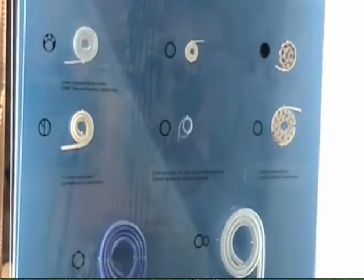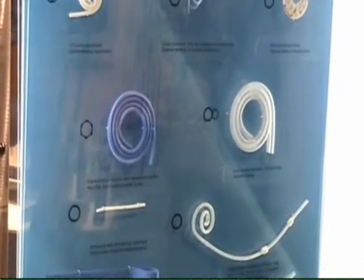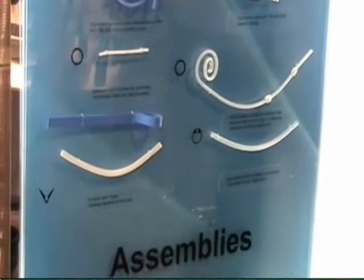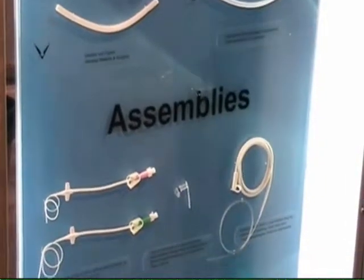We have three facilities in the United States, a facility in Germany and Shenzhen, China as well. We specialize in the therapeutic areas of cardiac rhythm management, gastroenterology, ear, nose and throat, and various other general medical applications.